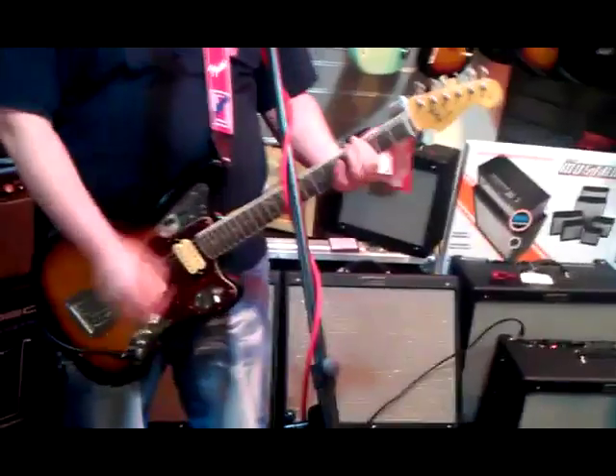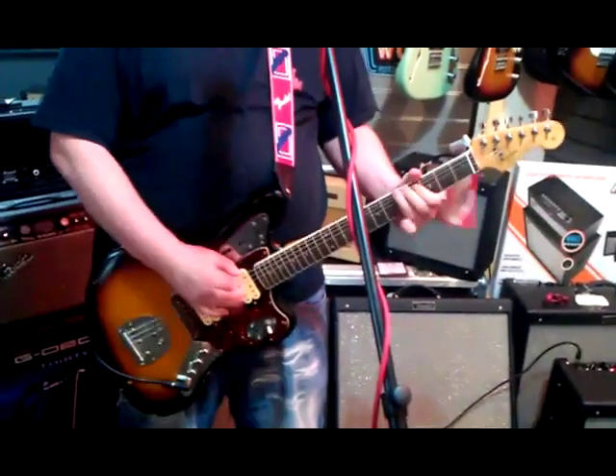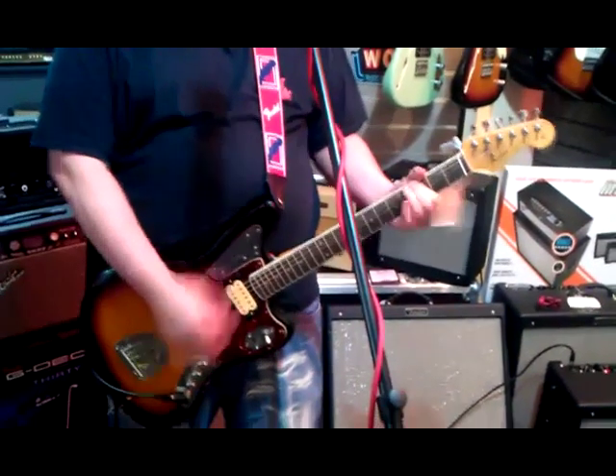Having two humbuckers on this guitar is going to make it really chunky. So let's have a look. It does the rock stuff pretty well. What else have we got in here?